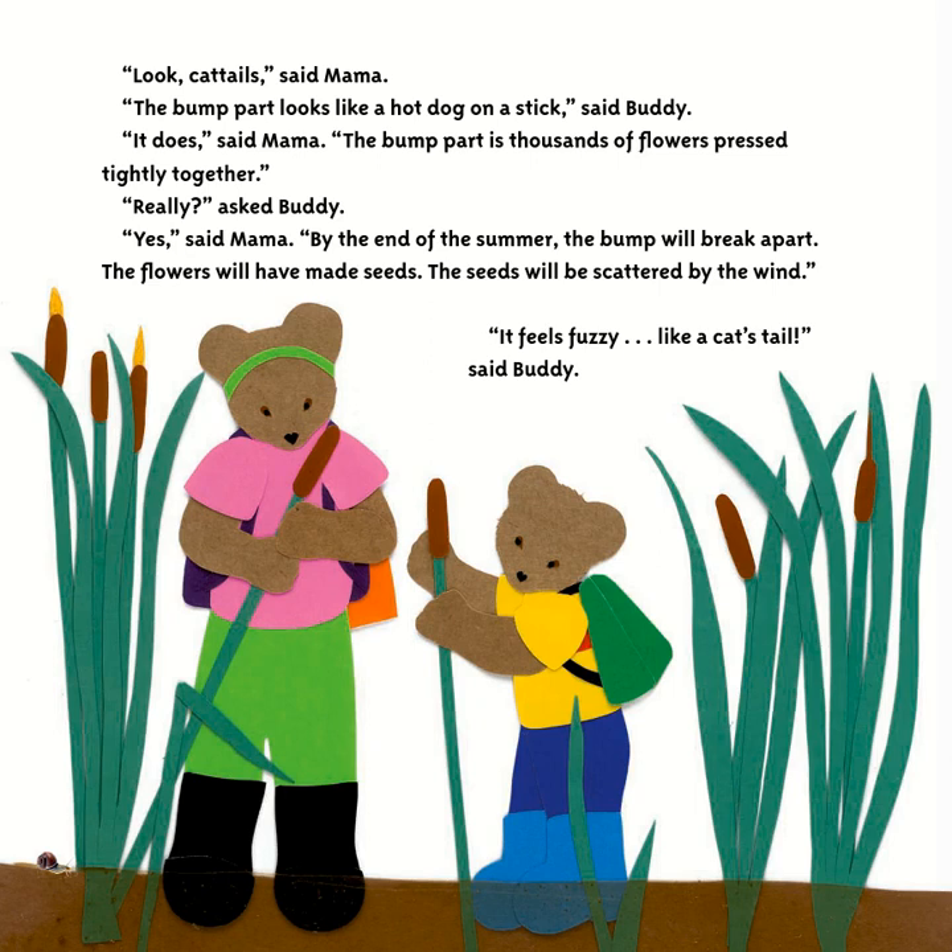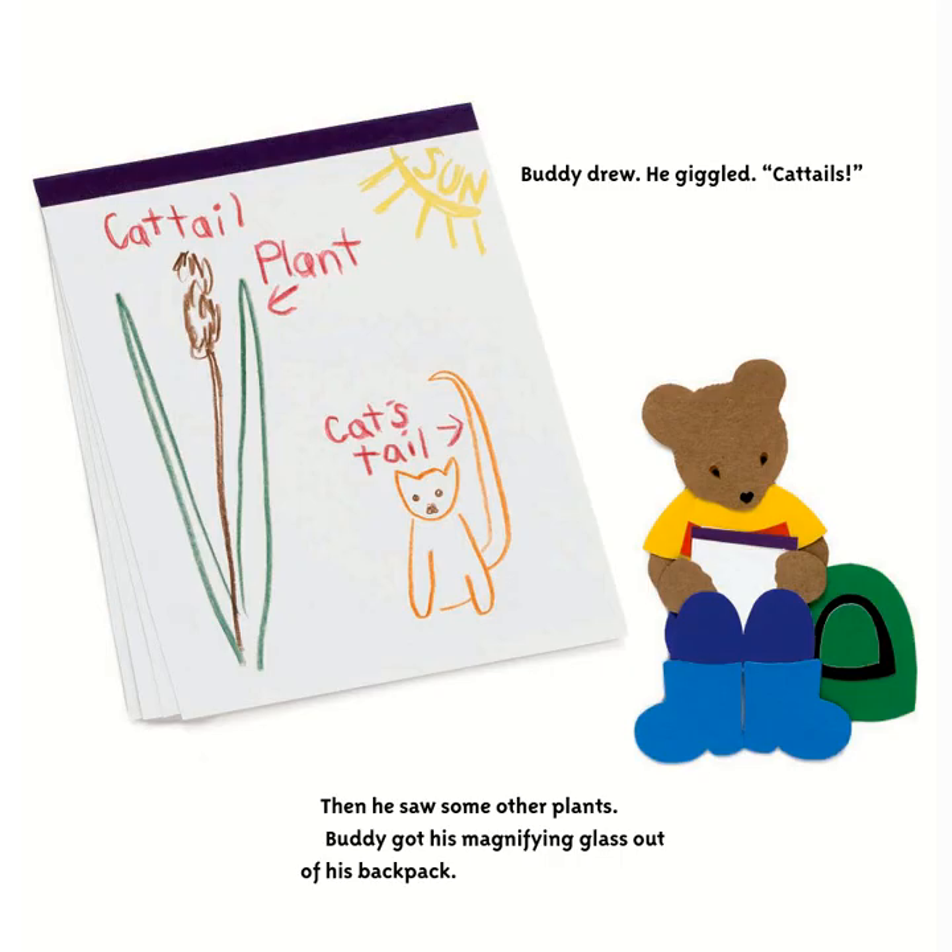They walked along the edge of the pond. 'Look — cattails!' said Mama. 'The bump part looks like a hot dog on a stick,' said Buddy. Mama explained the bump part is thousands of flowers pressed tightly together. By the end of summer the bump will break apart, the flowers will have made seeds, and the seeds will be scattered by the wind. 'It feels fuzzy like a cat's tail,' said Buddy.